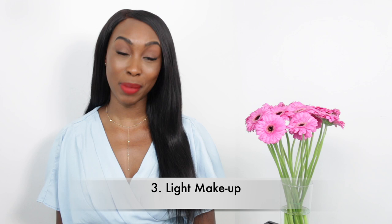Number three: put on some light makeup. You don't have to go with a full face of makeup, but definitely do what works for you. I like to go with some concealer under my eyes, fill in my eyebrows, and put on some lip gloss or a tinted lip balm. I wear eyelash extensions, but without them I would put on some light mascara.